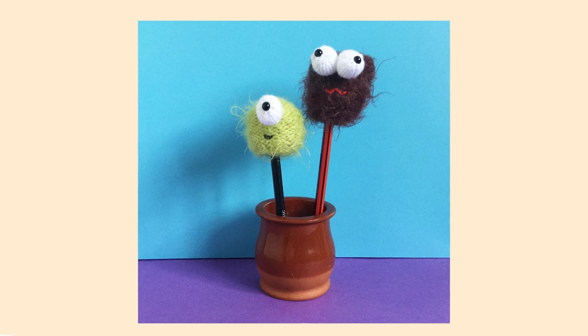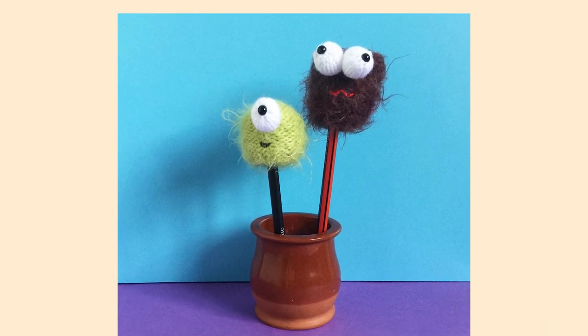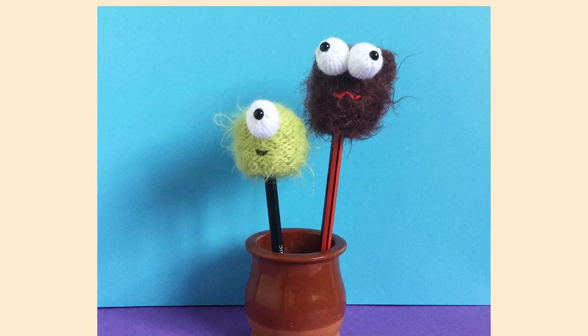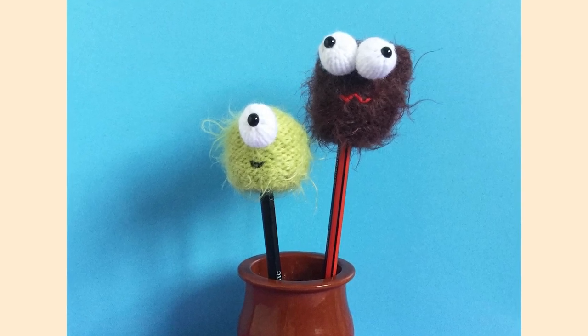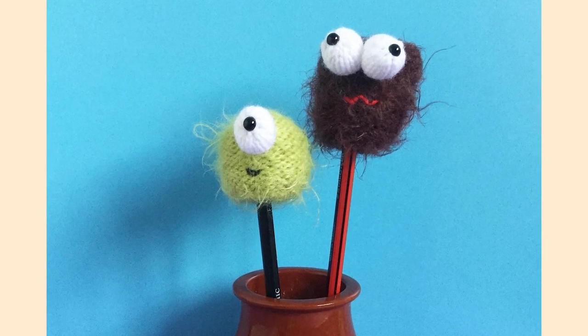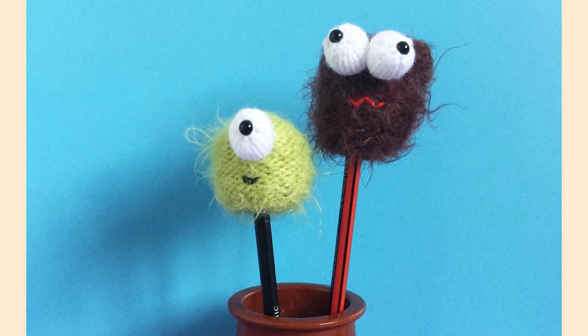Number ten: Monster Pencil Toppers by Dawn Finney. This one has to be my absolute favourite. These Monster Pencil Toppers are knitted flat and you can use up all your stash. You can make them look as sweet or as scary as you like. Everyone will love them, and if you can whip up a batch for the whole class, you will be the most popular knitter in all the world.